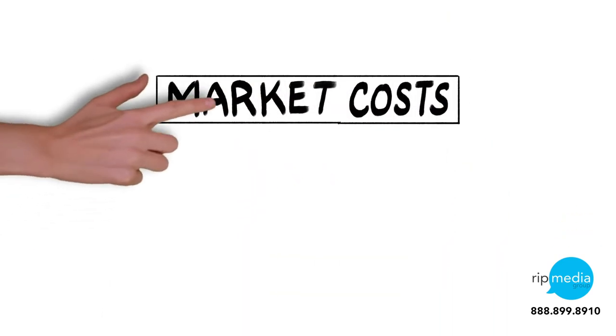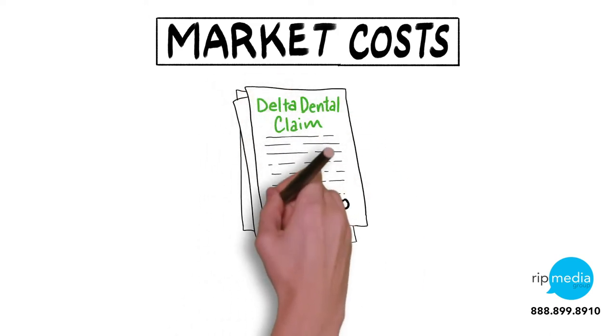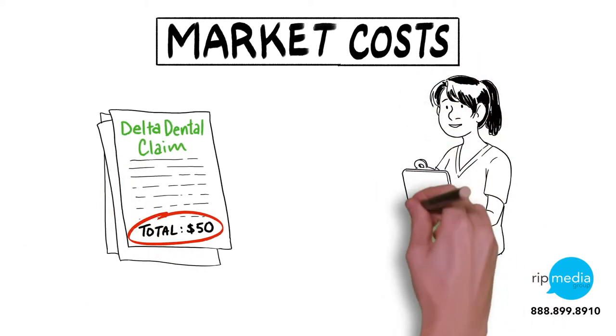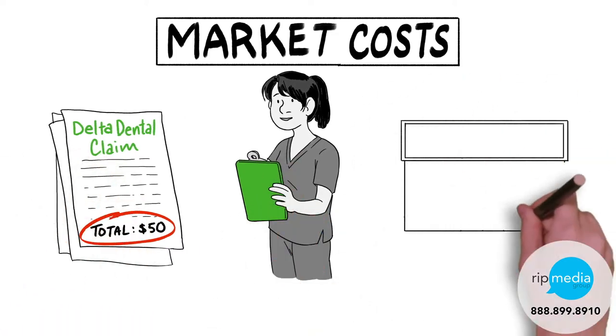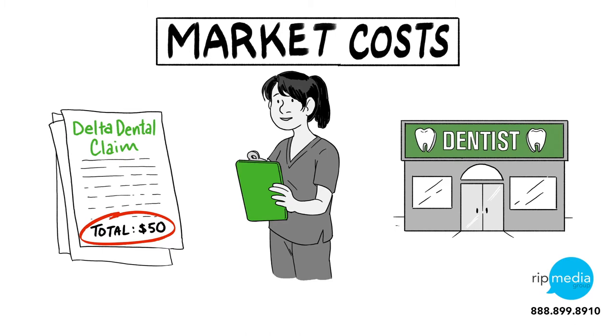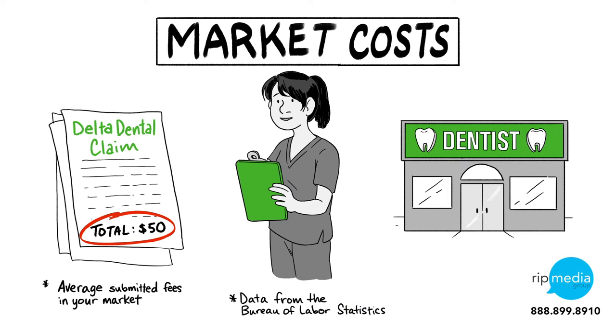The market cost index, the only fixed input to the model, is calculated based on three data elements: the average submitted fees of dentists in that market, average hygienist salaries in that market, and average commercial rent costs in that market. We recognize that cost differences exist based on where you choose to practice, so we use a combination of submitted claim fees and publicly available data to establish the relative cost of running a practice in your market. The market cost index will indicate the starting ladder rung for you and all other practices in your same market, ensuring practices within the same market are treated equally from a cost perspective while acknowledging varying levels of practice costs across Washington markets.